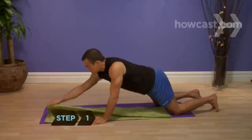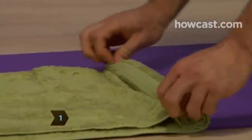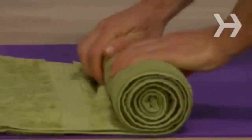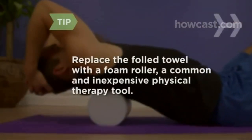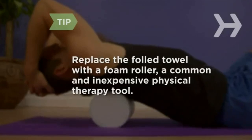Step 1: Fold the large towel in half lengthwise and roll it very tightly, creating a cylinder that's 3 to 5 inches in diameter. You can replace the rolled towel with a foam roller, a common and inexpensive physical therapy tool.